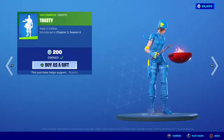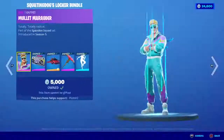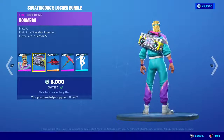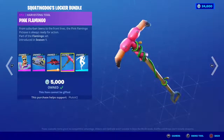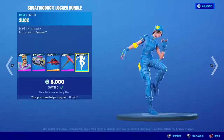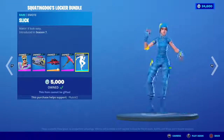We also got the Squatting Dogs locker bundle which has the Mullet Marauder, the Boom Boy back bling, and the Hot Ride glider. This thing is literally rare as heck. The Pink Flamingo pickaxe is also rare — it's back in the shop as well.